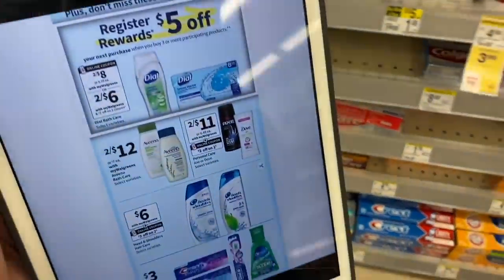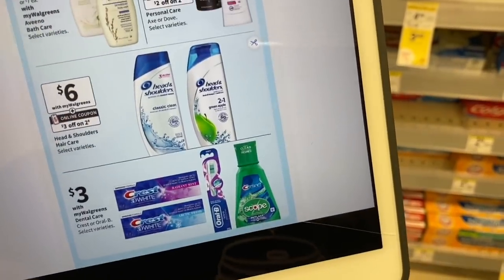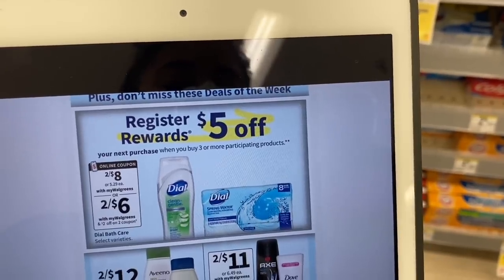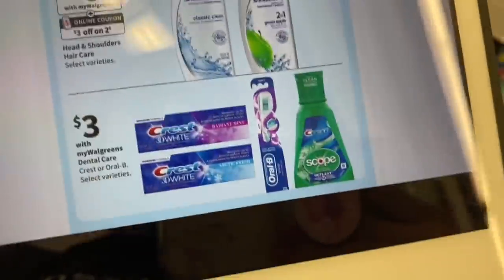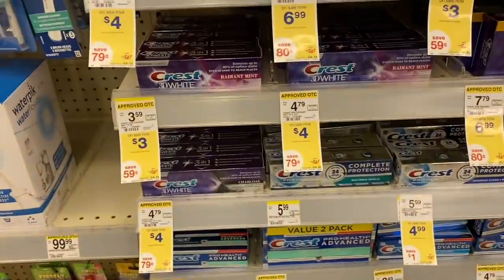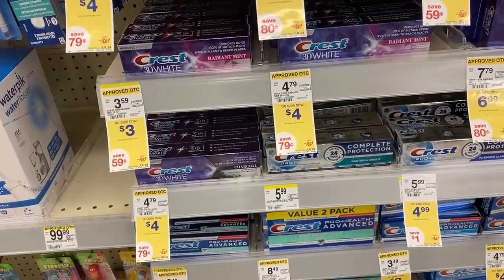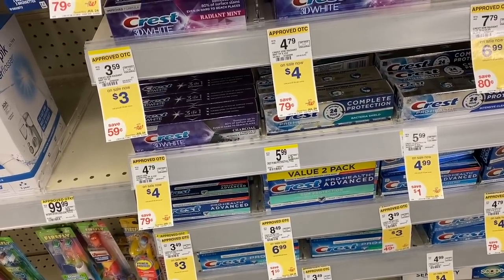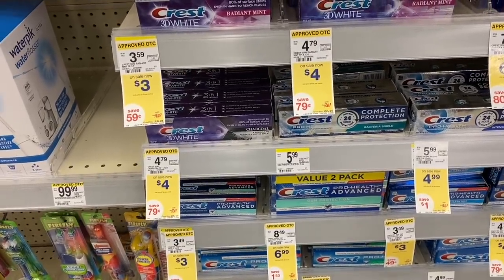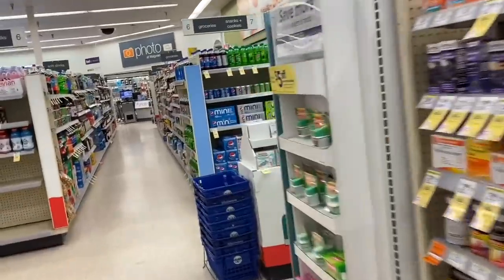There's also a deal: when you buy three selected items — for example Dia, Vino, Axe, Head & Shoulders, and Crest — you get a $5 register reward. With Crest, you can buy toothbrushes, mouthwash, or toothpaste. These are $3 each, so three totals $9. Use a coupon of $6 off when you buy three Crest products. After that coupon the total is $3, but you get $5 back as a register reward — making them free with a small money maker.